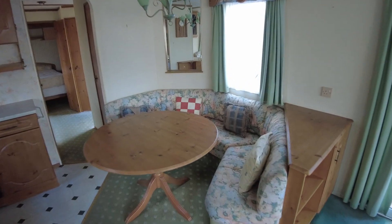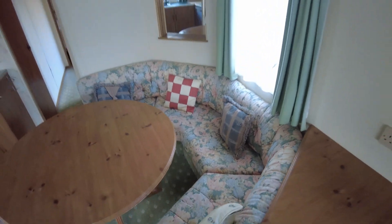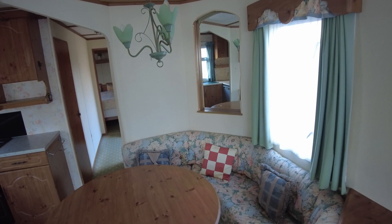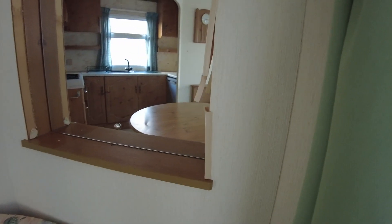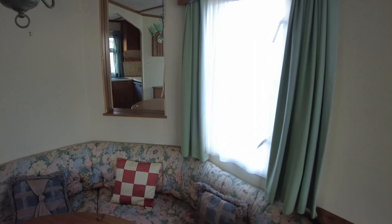Coming up to the dining area, you've got this fitted seating area — same upholstery as the living area but in slightly better condition. There's a little mirror in the corner; the capping around there is gone, but we can easily just stick a bit of new capping on there where it's split. We can get a roll of that and redo it quite easily.